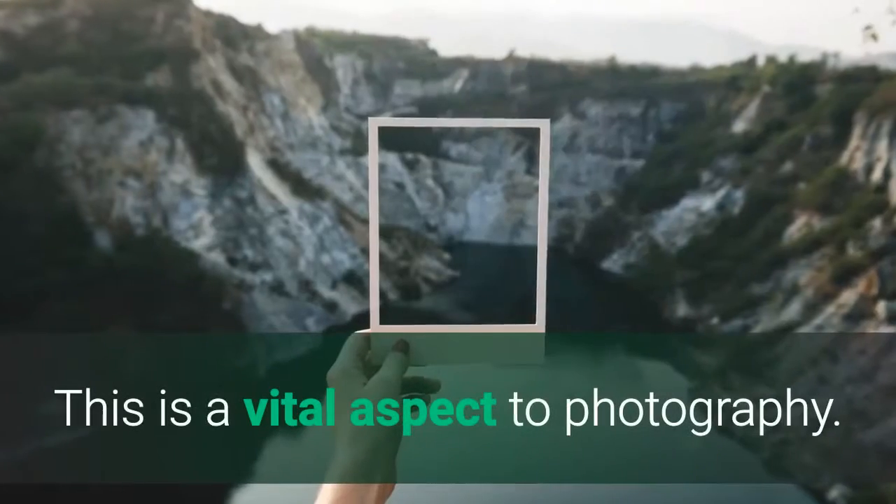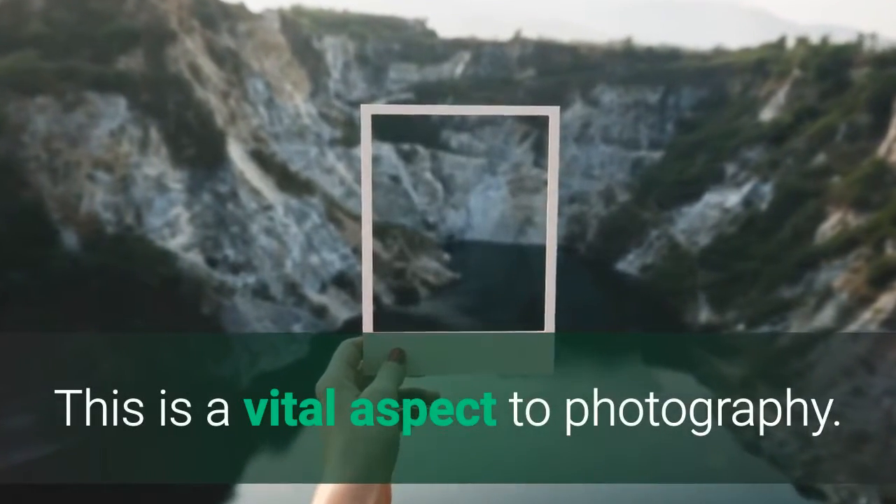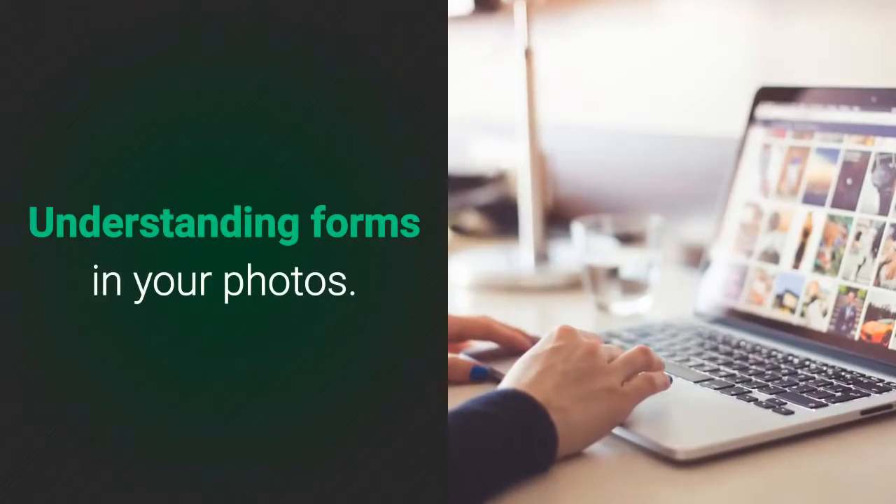Tip 2: Study forms. This is a vital aspect to photography — understanding forms in your photos.